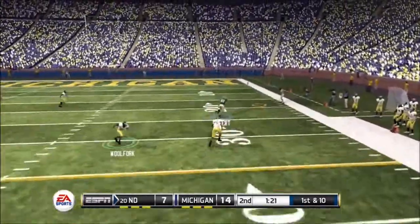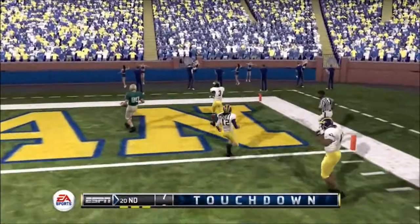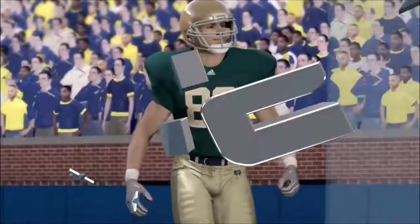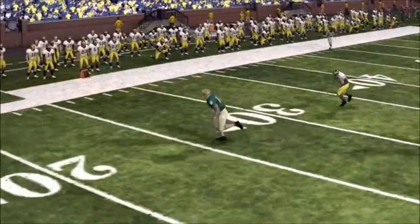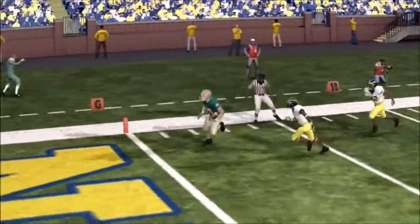First down. Look at the throw — gets it, he's in space, he scores. What a play. What a catch and a big touchdown from the tight end. This tight end is a big-time football player. He might like to talk a little bit out there on the field, but he has the type of game to back it up. Where was the coverage there? There wasn't anybody near him at all.